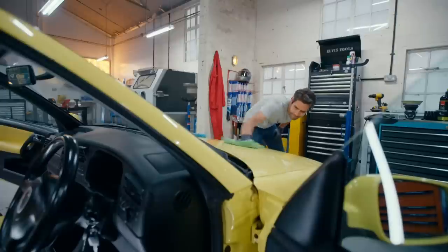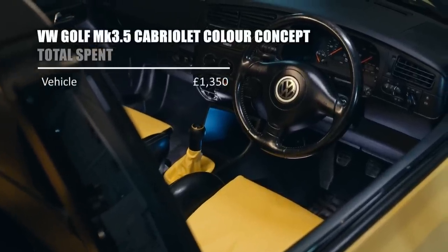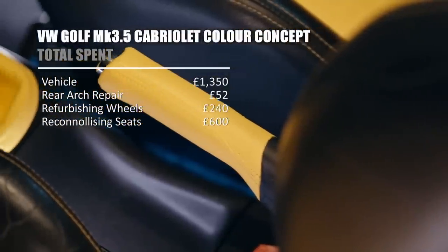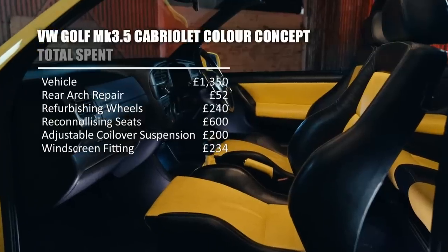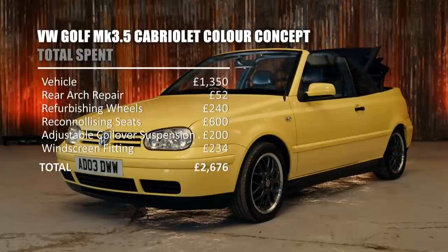I'm chuffed we've managed to turn our tired canary yellow soft top into a beautiful and desirable Cabriolet — and most importantly, it hasn't broken the bank. We paid just £1,350 for the car. The rear arch repair panels cost £52. Refurbishing the wheels, £240. Reconolising the leather seats, £600. New adjustable coilover suspension, £200. Fitting the new windscreen, £234. Giving us a total spend of £2,676. Money well spent, not least because I reckon this new look will finish the job of winning sceptical Mike over to the joys of a yellow car.